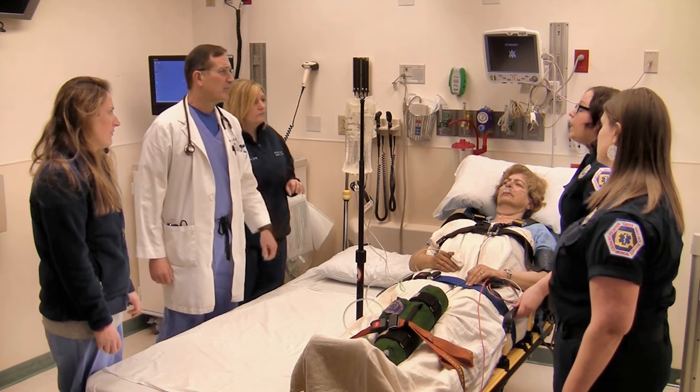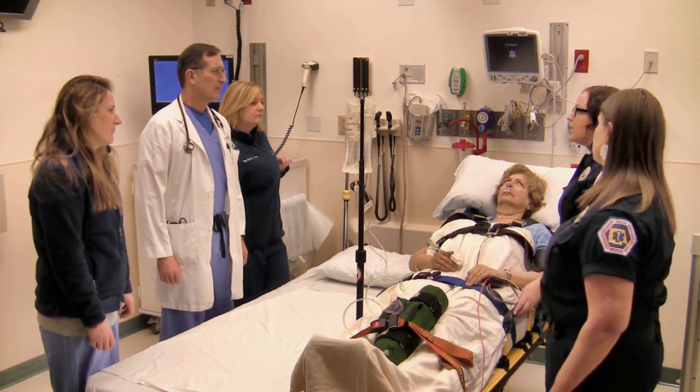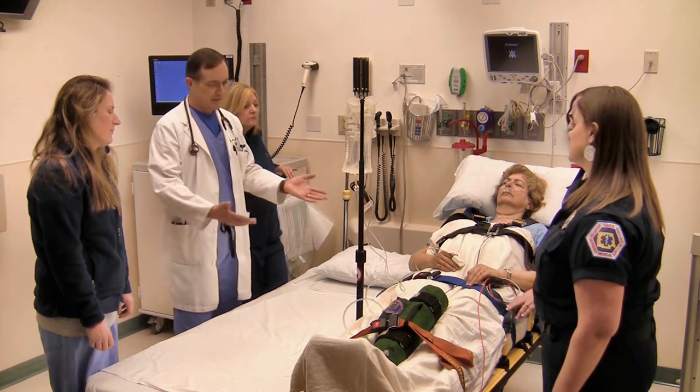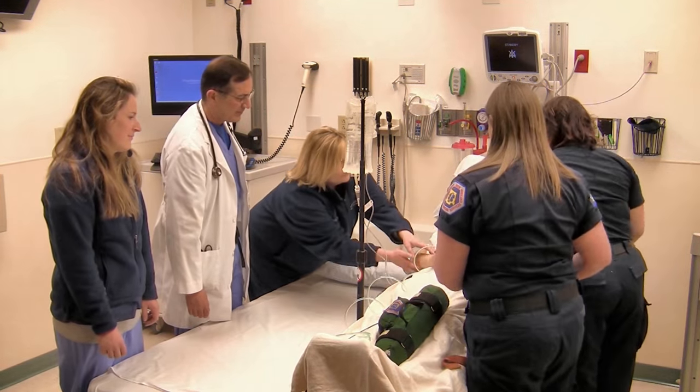Any questions for us? Did they give you any labs from the nursing home? Yes, they actually did — her white blood count was over 12,000 and her lactate was elevated as well. And a med list? Yes, I have a whole face sheet for you. I'll get you everything. All right, let's get her over.